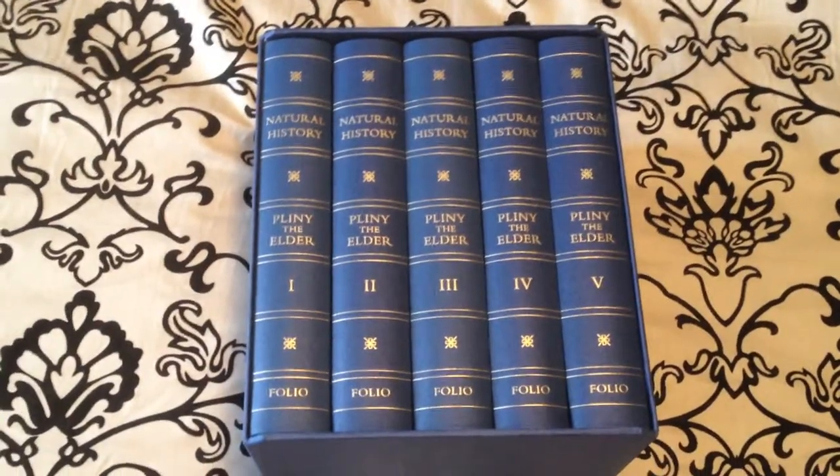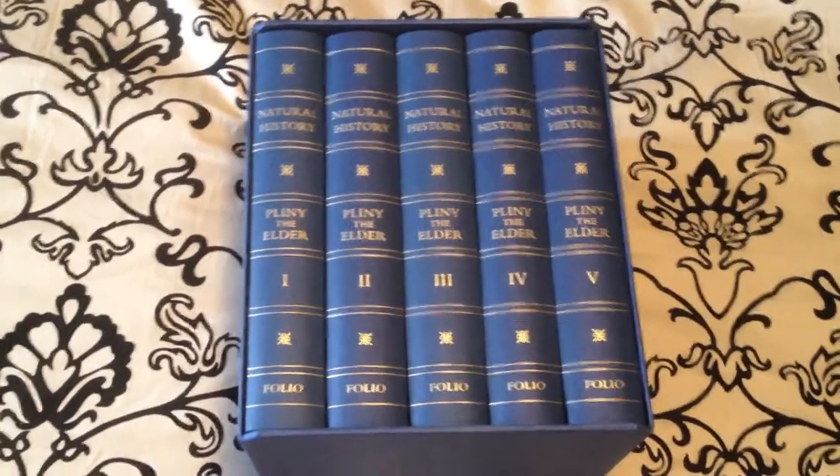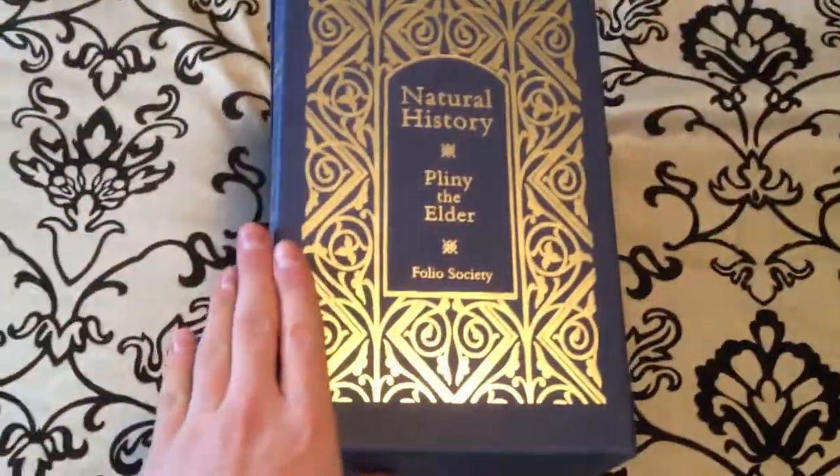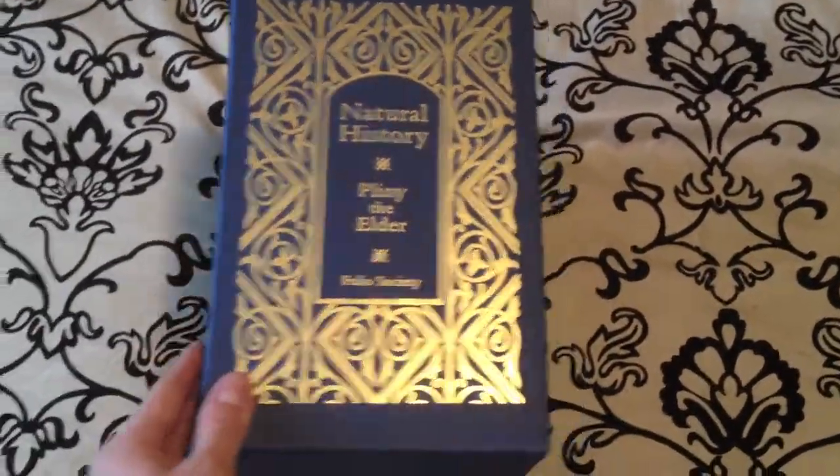Welcome back YouTube. Today we're going to be looking at my Folio Society collection of volumes of the Natural History by Pliny the Elder. This set goes for $285 on thefoliosociety.com.